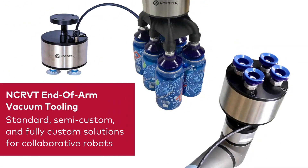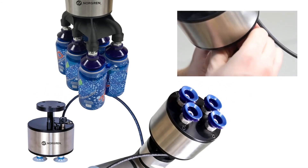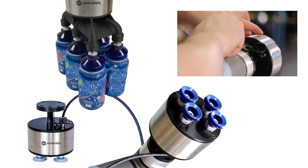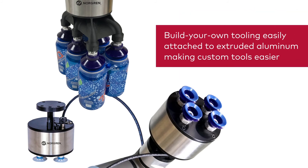Our final vacuum product line is our end-of-arm tooling which consists of standard, semi-custom, and fully custom solutions. The NCRVT series of collaborative robot vacuum tools is designed to be a simple easy solution — just connect the air and go! Our build your own tooling line of products can easily attach to your extruded aluminum to make simple custom tools easier.